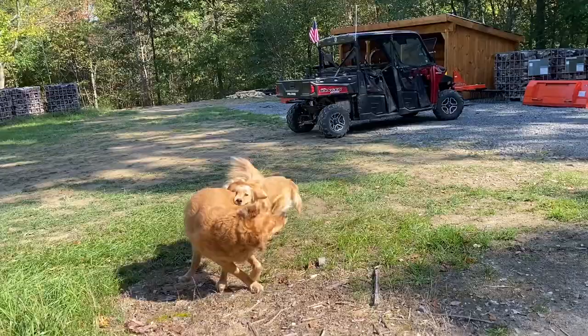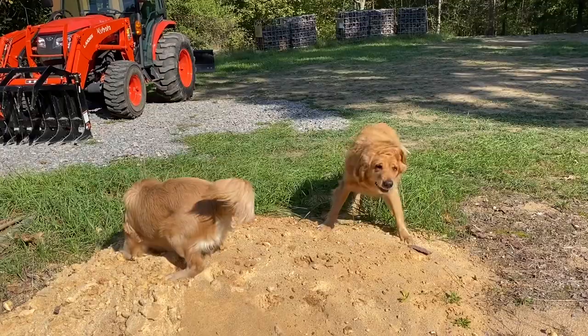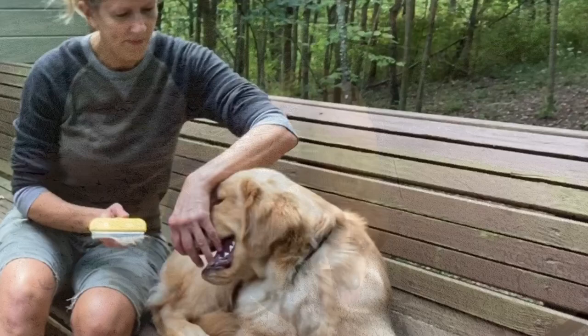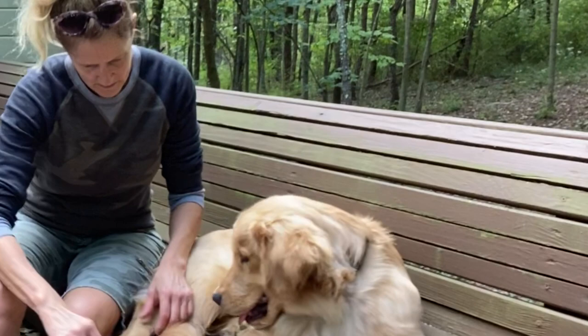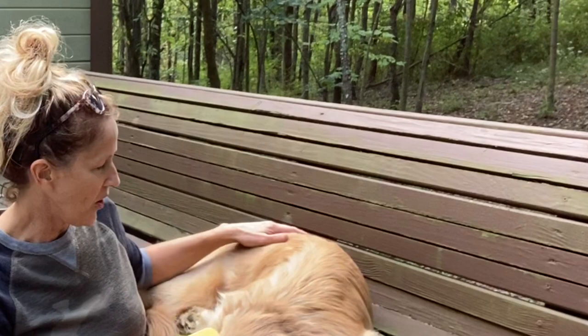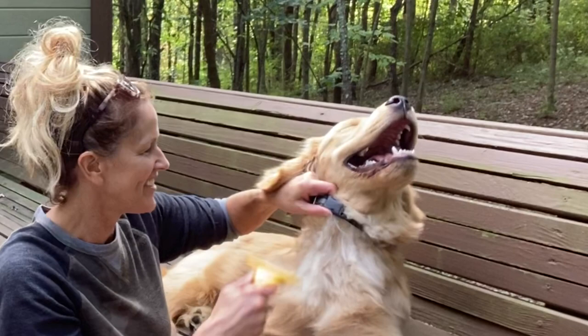Good boy, Roo. Good boy. Archie's gonna have that thick, fluffy, beautiful hair. And then I just take a few pull-throughs with the Furminator. So Archie's just six months old, so he's kind of like a teenager. Look how beautiful he is. Such a beautiful baby.